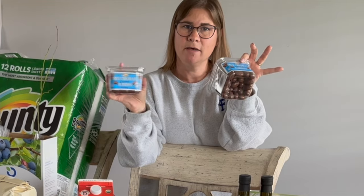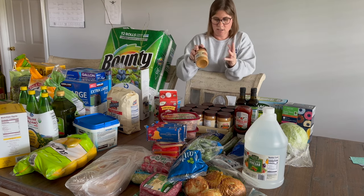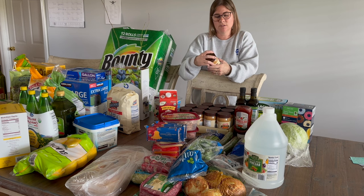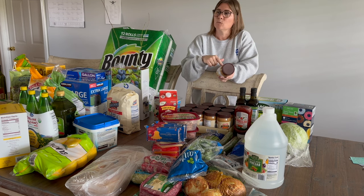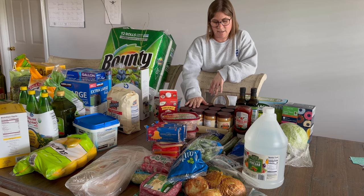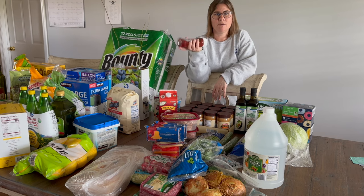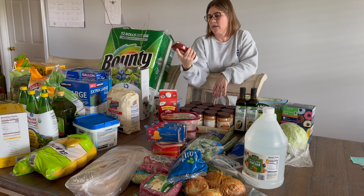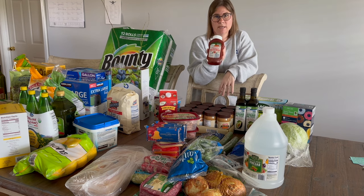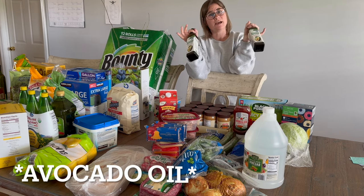I bought a flat of creamy peanut butter because we go through it quickly — it goes in sandwiches, oatmeal cookie dough, breakfast cookies, and my husband's favorite peanut butter cookies. I also picked up one bottle of Aldi organic ketchup to try. I normally get Trader Joe's ketchup when I don't have my own, but I have a couple jars from last summer and just wanted to try Aldi's version.